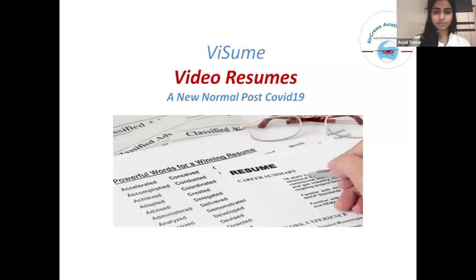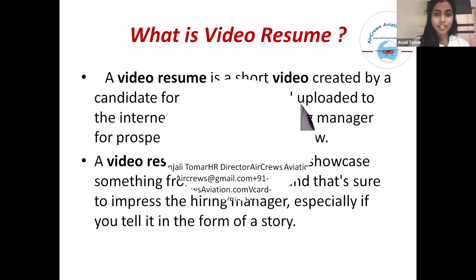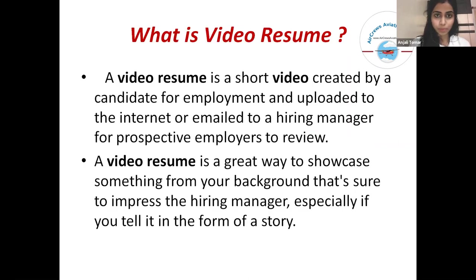Hi everyone. Today we're going to learn something about video resumes, commonly known as Visume. In a new normal post-COVID-19 where airlines are accepting video resumes instead of paper resumes. I am Jili Tomar, HR Manager at Air Cruise Aviation Pvt Ltd.